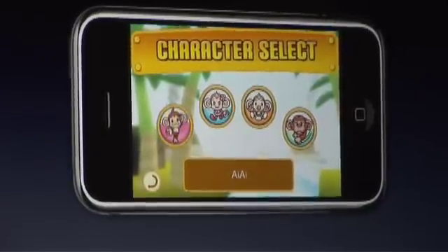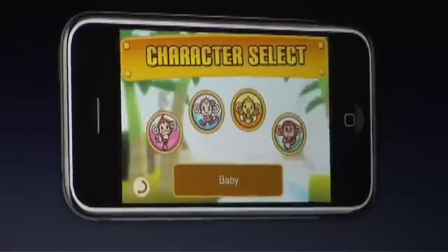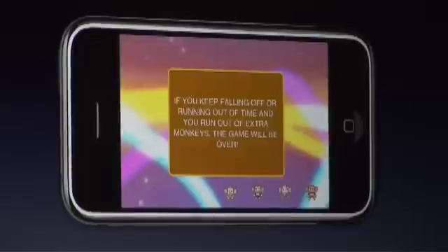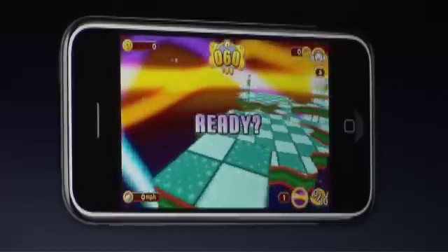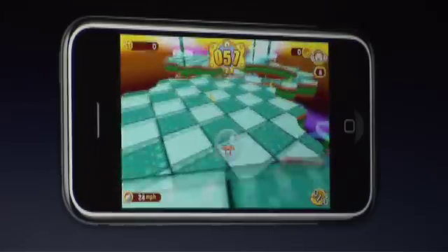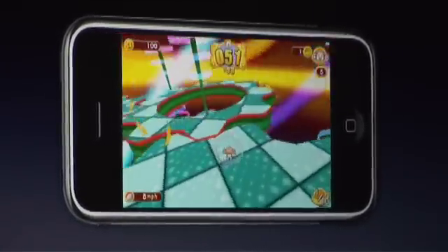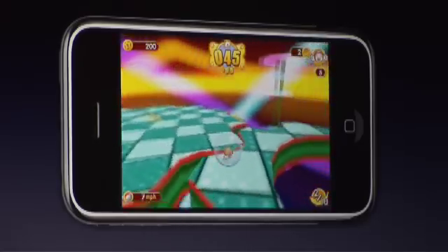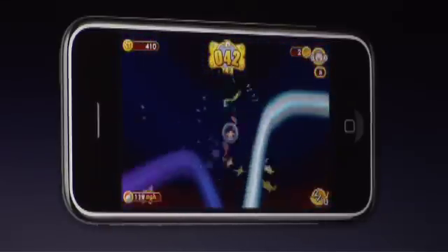They were also able to give us all four of the classic monkeys: Ai Ai, Mimi, Baby, and Gon Gon. Today we're going to play as Baby. There are five distinct worlds to play in. Last time we showed you the first world, Monkey Island; this time we're showing you the last world, Space Case. This is a terrific opportunity to demonstrate how well the tilt control can keep up with the game's most intricate challenges. Josh has to accelerate, decelerate, and turn with pinpoint precision — the iPhone's accelerometer gives him the ability to do that.